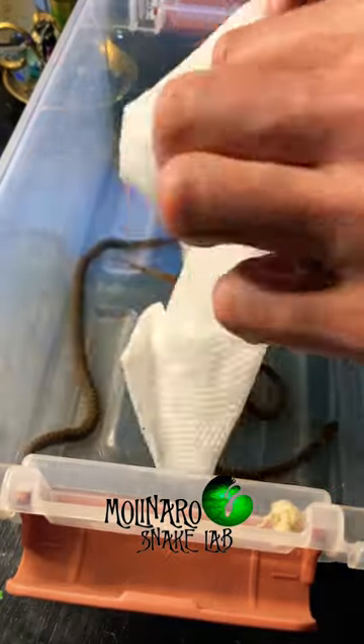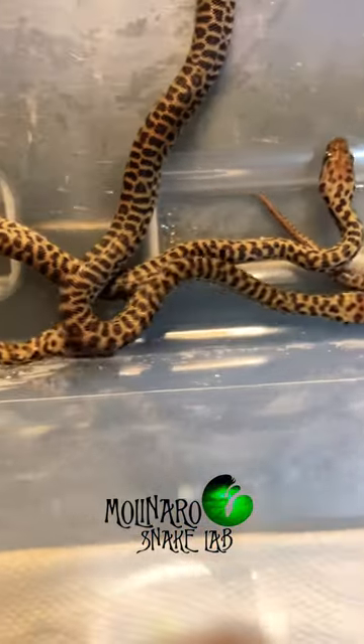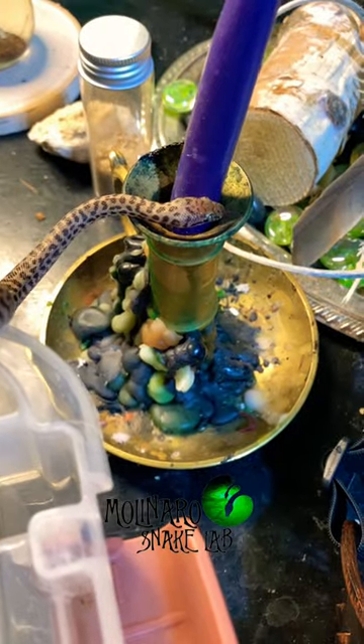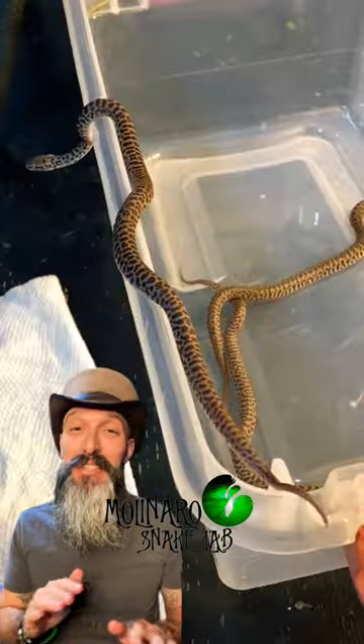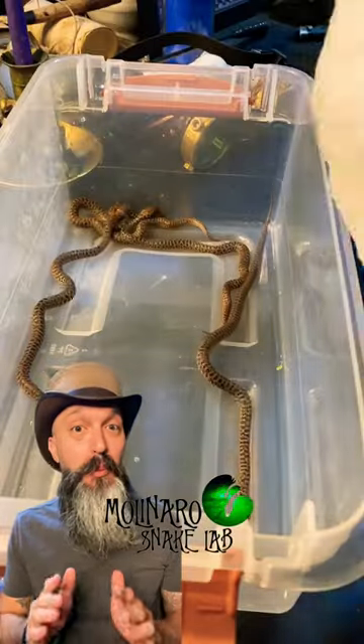So now, like with all my snakes, after the first shed, I'll separate them into their own enclosure and then I'll offer them their first meal. It can sometimes be tricky to get baby snakes to start eating, but this is the most active clutch that I have ever hatched. So I'm hoping that they built up an appetite and they take to eating right away.